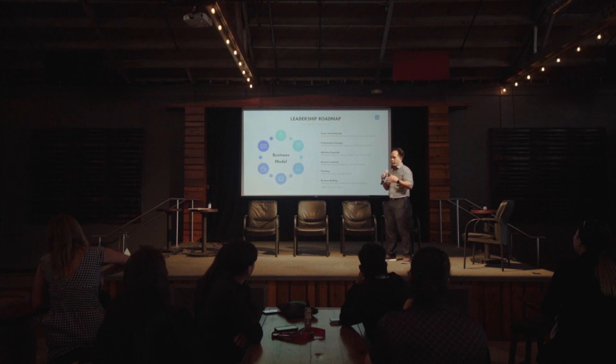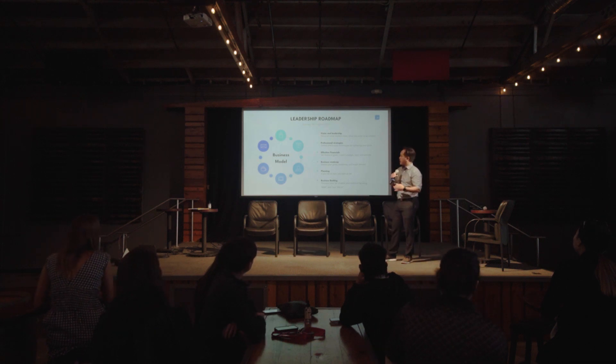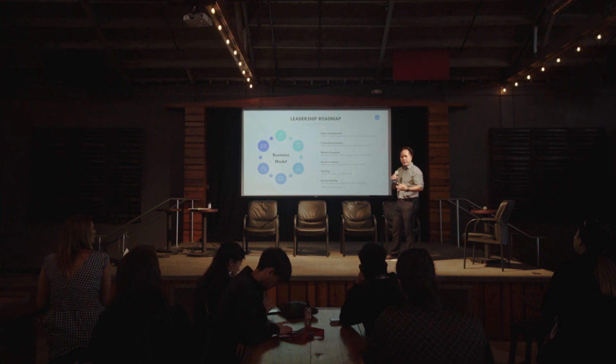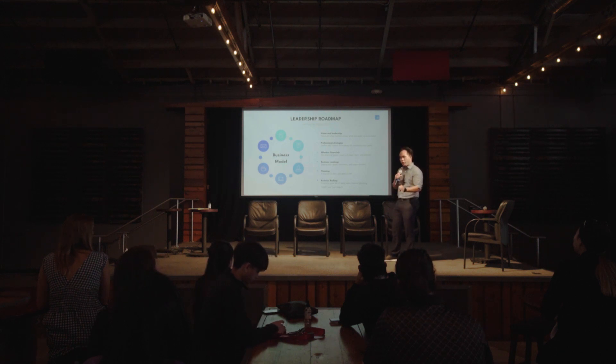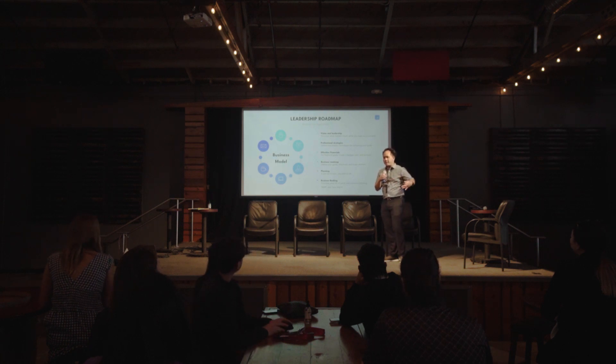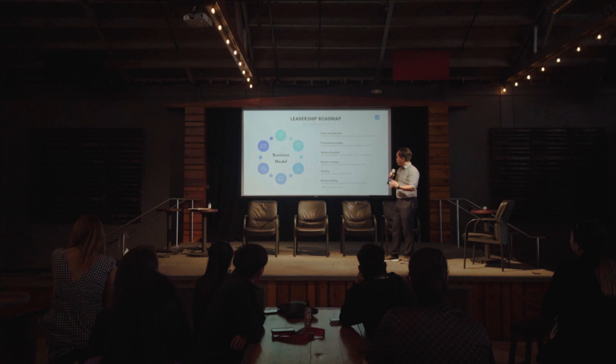The path to scaling your business is really learning how to become a leader. That takes a lot of time and energy. When you start becoming a team leader, a CEO of your business, you start focusing on the real values you're providing: vision and leadership, professional strategies, effective financials to manage your P&Ls, creating a business roadmap to follow and execute with your team, and planning. If you fail to plan, you plan to fail. A business backlog is where you put all your ideas, iterate the process, and work toward building that goal.